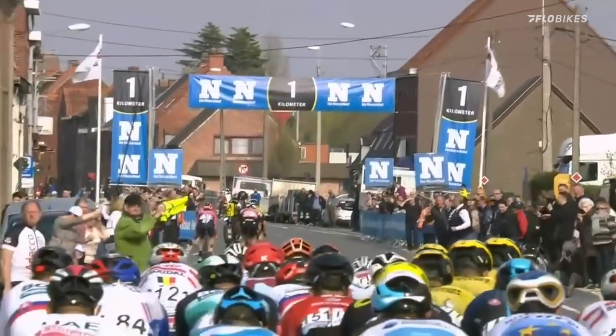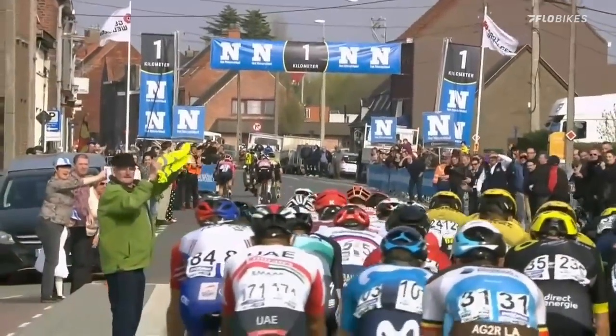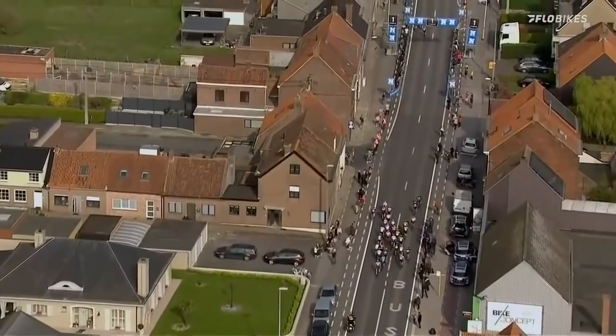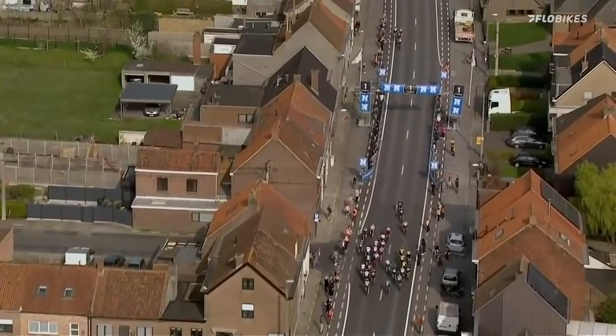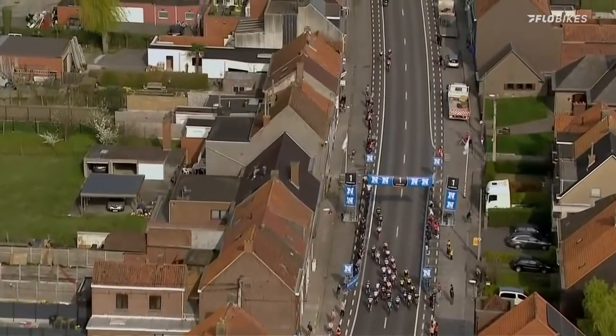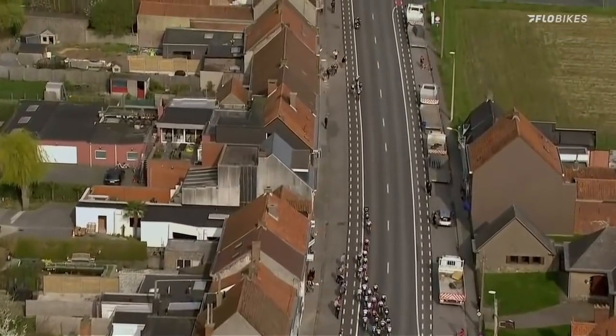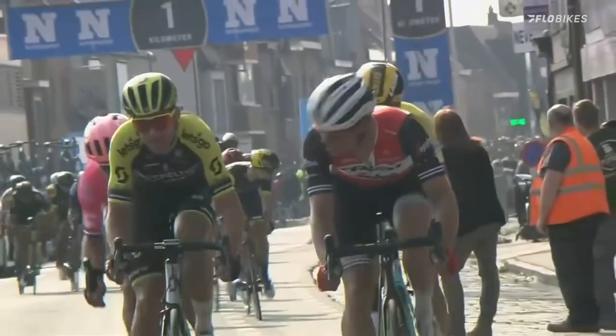Coming into the final kilometre now, it's a slight headwind. Jumbo-Visma en masse on the right hand side — they have riders up the road though. In the meantime, DLG are going to try and chase this down as well. It's looking hard as they go under the red kite for that kilometre to go for Sturven and company.